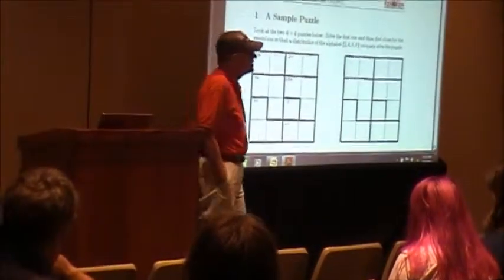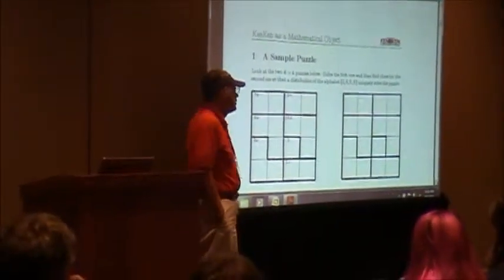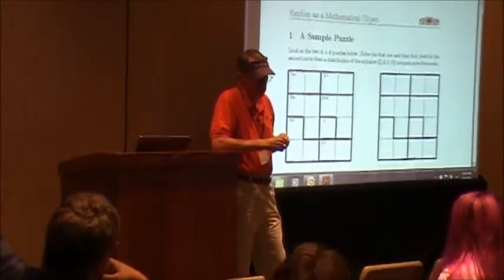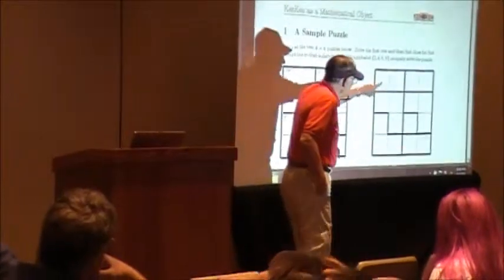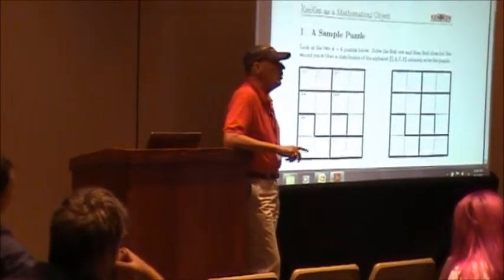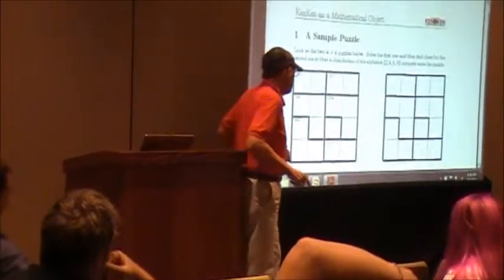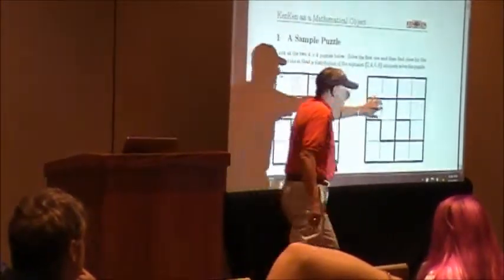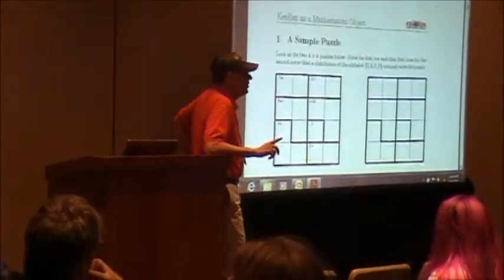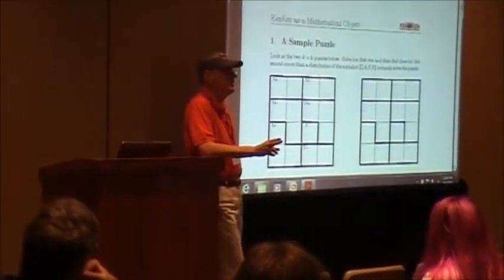If I were doing this in a session for seventh and eighth graders, I would ask them to solve this problem, explain their solution to their partner, and then look at this collection of cages and build a KenKen problem using the alphabet 2, 4, 6, 8 instead of 1, 2, 3, 4. I would ask them to stare at their solution and come up with the clues and targets for those cages. Eventually, someone would say, 'Well, gee, this is just the same puzzle.'